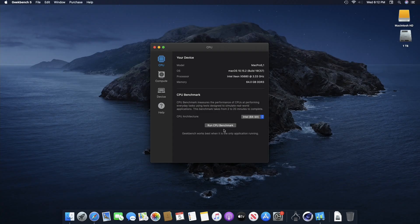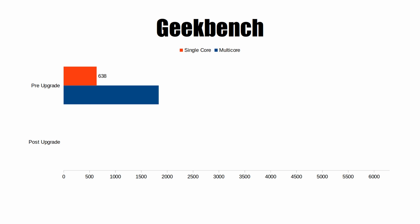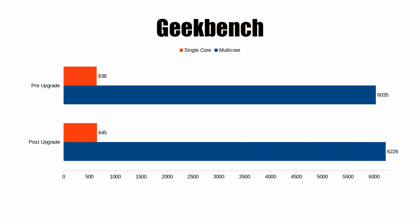Next up is Geekbench, and we actually did see a little bit of improvement here, which I was kind of surprised by. Before the upgrades we got a single core score of 638 and a multi-core score of 6035. After the upgrades we got a single core score of 645 and a multi-core score of 6226 — about a 200 point jump in the multi-core score.